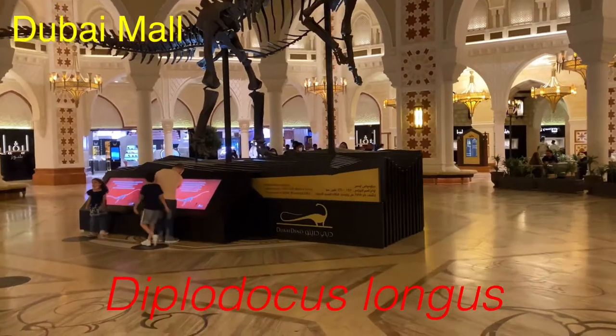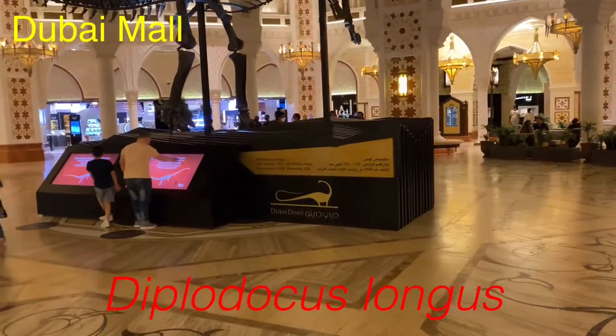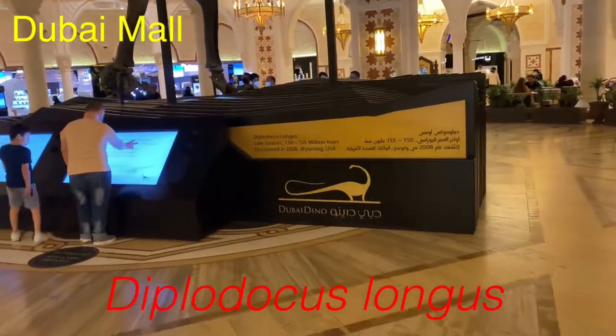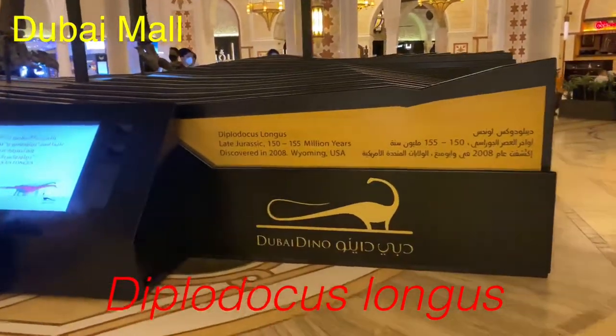Hi guys, it's Abdullah from the Dattai Pressel and today we are in Dubai Mall near the zoo, and today we are going to show you the Diplodocus Longus.